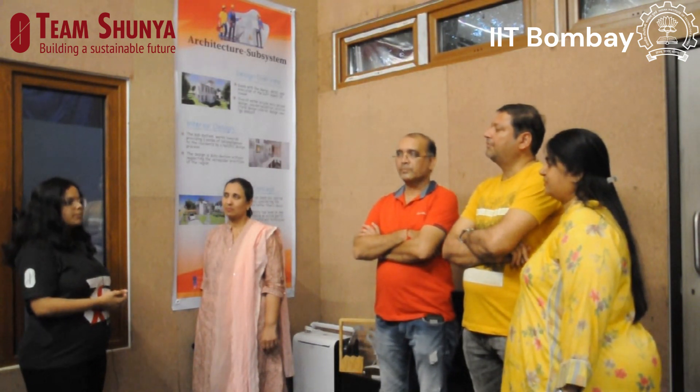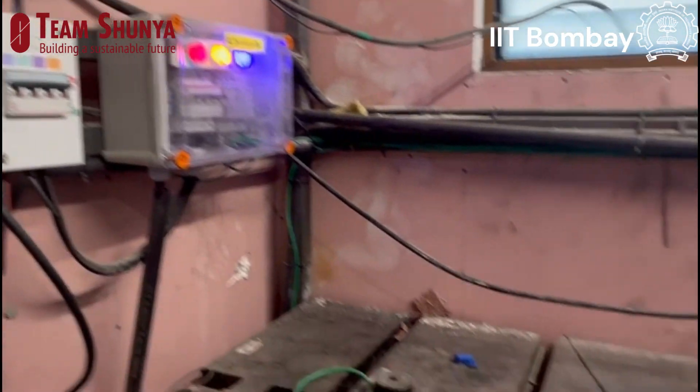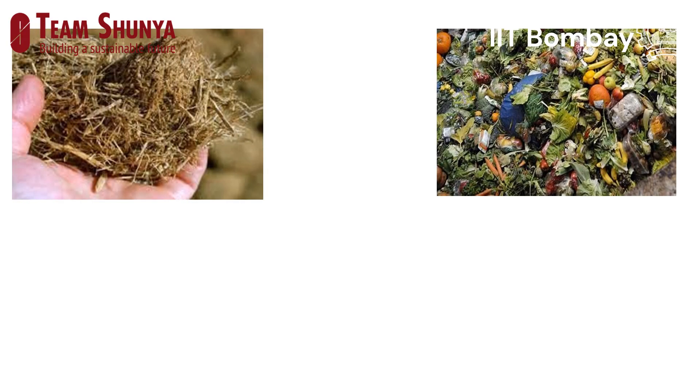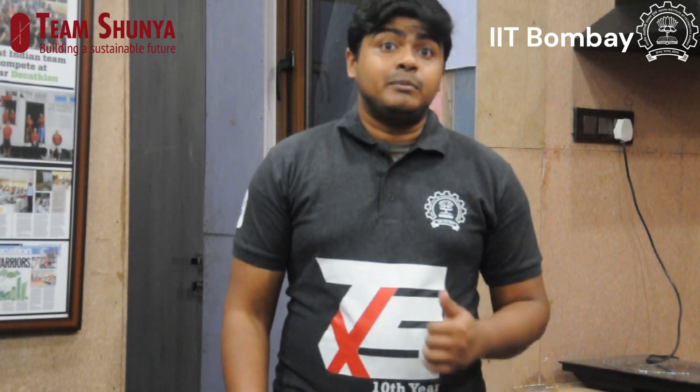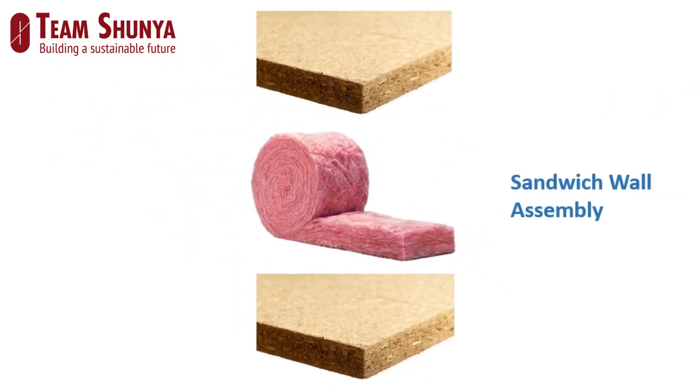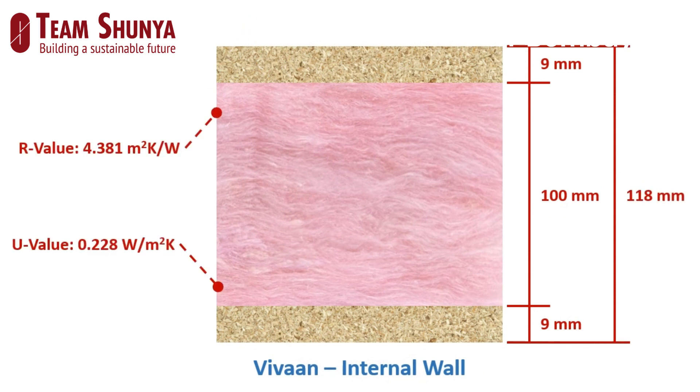We have designed an open kitchen so that every family member can participate in cooking activities. Also, to match the electrical load at night, we are using lead-acid batteries for storage. Most of the materials used here are green and have minimum carbon footprint. We have used eco boards, which are compressed particle boards made of sugarcane and agro-waste. They are moisture resistant and have low carbon fiber content.